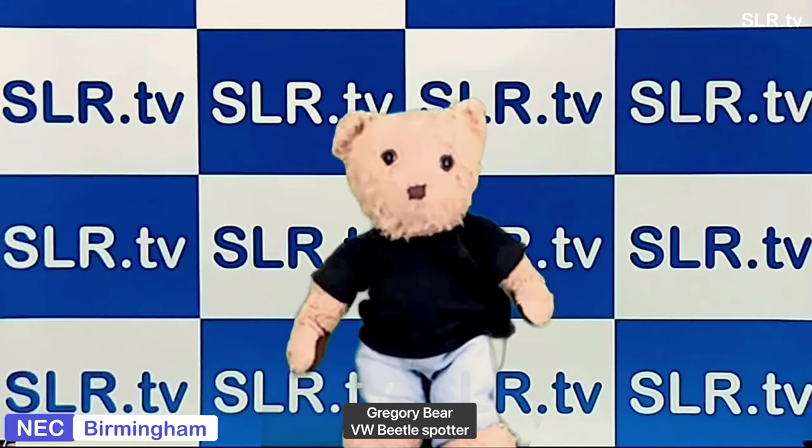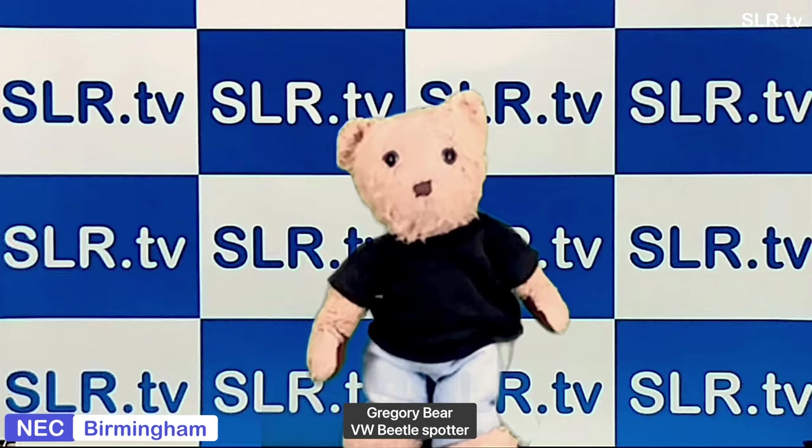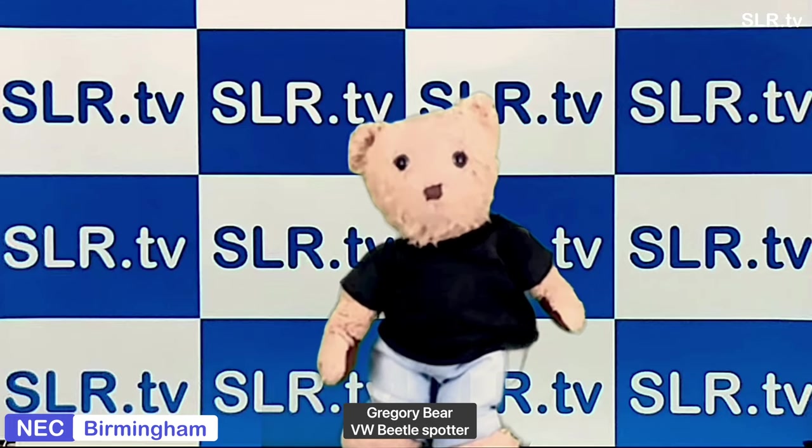Hello everybody. Hiya. Toot toot. Bug or Beetle, that is the question.